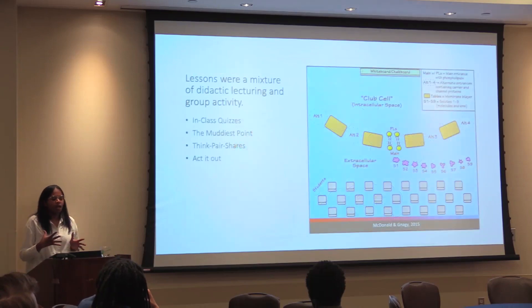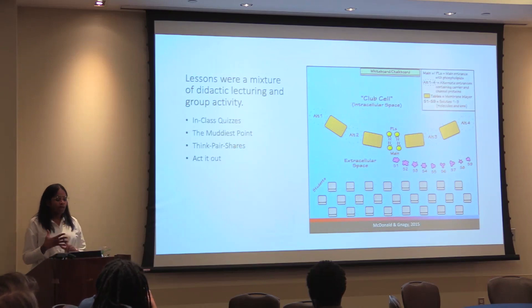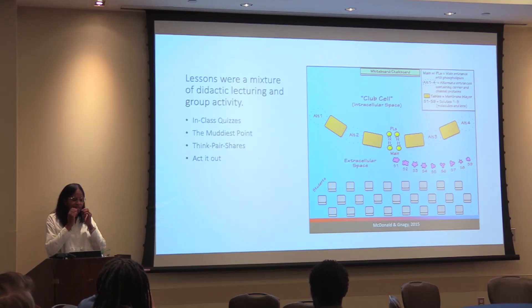The lectures were a mixture of didactic learning and group activity. I should preface this by saying I tried my best not to sacrifice on material — I didn't want the course to be unchallenging, but I wanted to set the students up to be prepared to tackle that challenge. Every class had an in-class quiz and a muddiest point. The in-class quiz served for attendance and also because I gave short answer exams — not multiple choice — and I had to get students to practice how to take my exams.